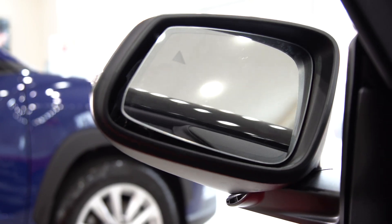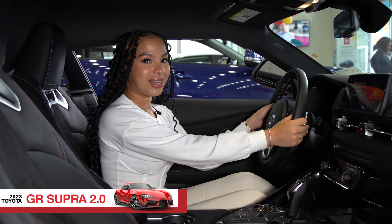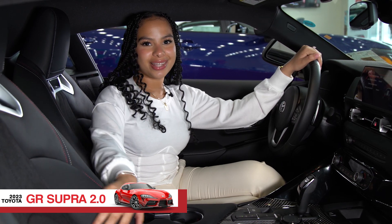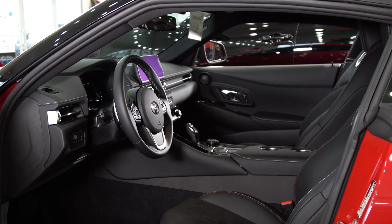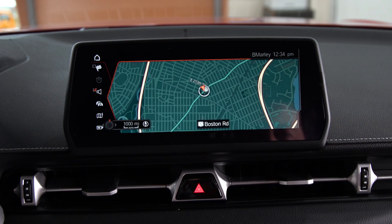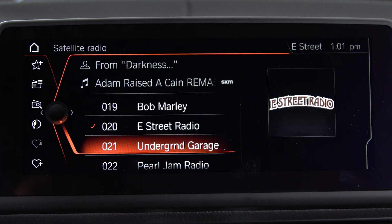To enhance the sporty character, this GR Supra has paddle shifters. It also features black Alcantara leather-trimmed seats and carbon fiber interior trim. This GR Supra has an 8.8-inch display screen and an amazing JBL sound system.